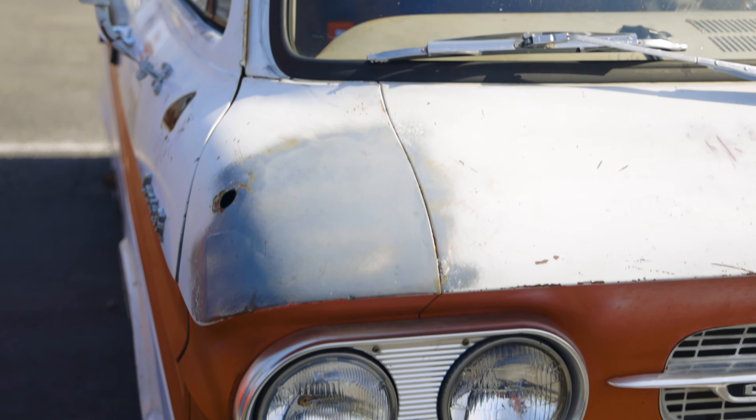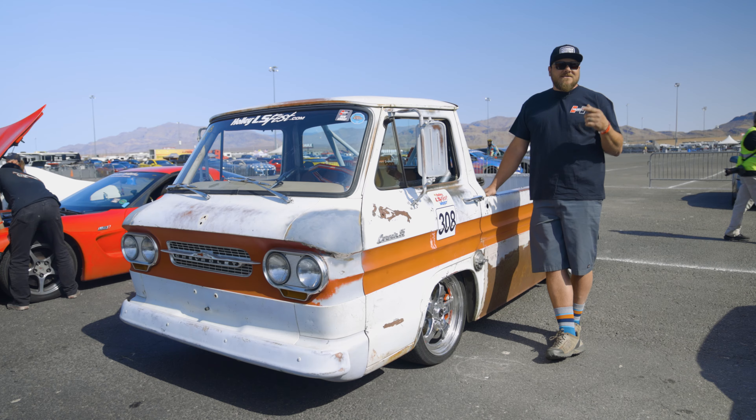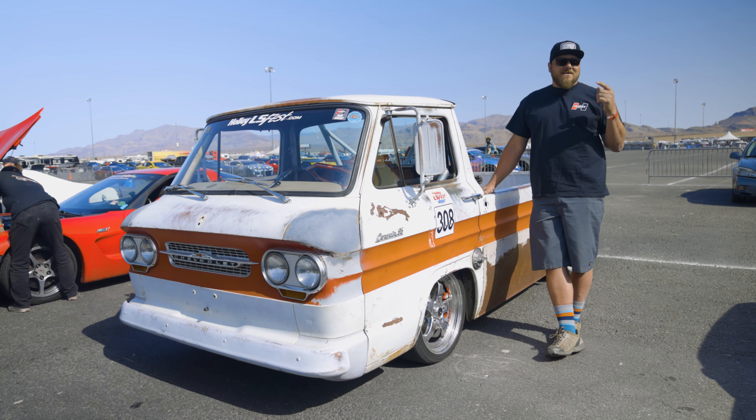My name is Wayne Dick. I'm from Alberta, Canada and this is my 1962 Chevy Corvair Rampside pickup.